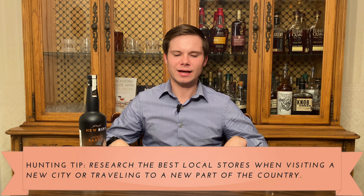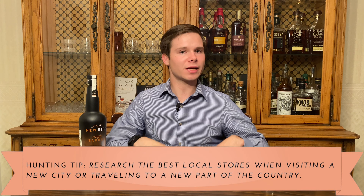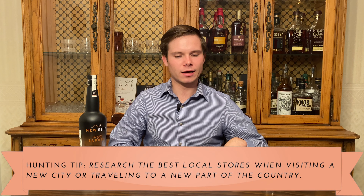Mom and pop stores admittedly can be a bit hit or miss. These can be the places most driving up prices and price gouging, really holding back allocated bottles for their favorite people. That can be frustrating, but they can also be the kinds of places that do almost everything right and — because they're independently owned — can do some special things that keep customers coming back.